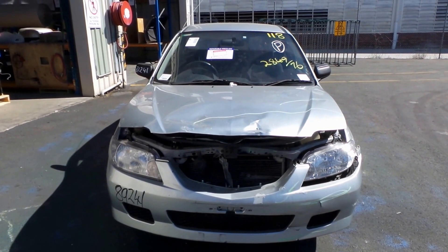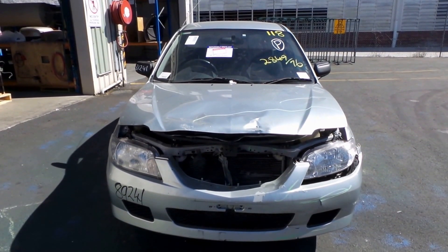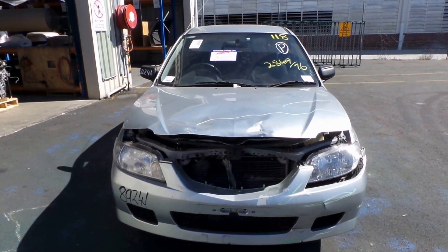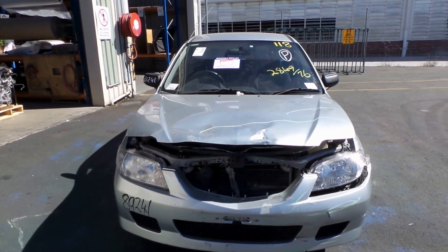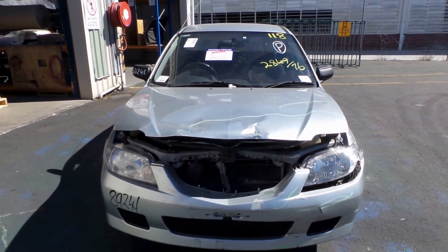Our phone number is 0738481382, and today we have a Mazda BJ Astina hatch. Stock reference number is 2948B, and they ran from the 9th month 98 through to the 6th month 2002. It has a 1.8 litre four-cylinder petrol engine, known as an FP, with a manual front-wheel drive transmission.